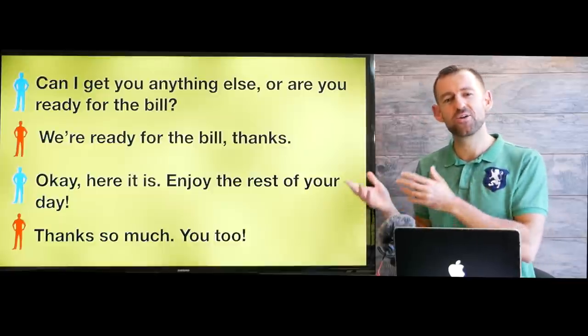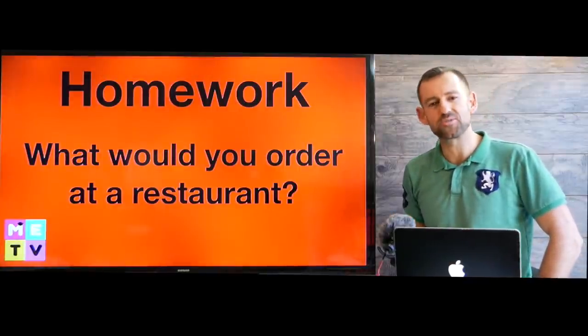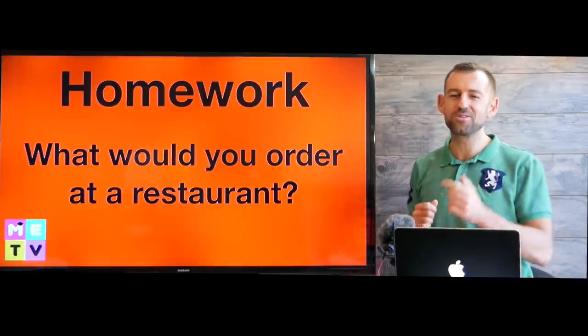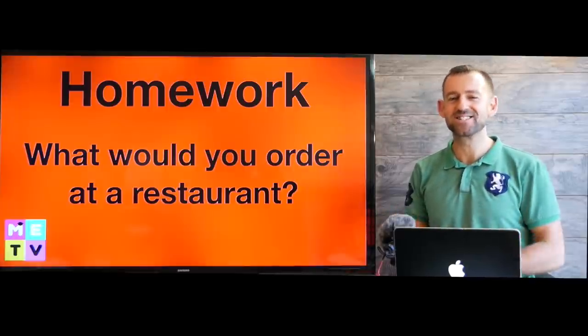I hope you find these really helpful. Anyway, let's do some homework. What would you order at a restaurant? If you went to a restaurant and could order anything you wanted, what would you order? Let me know in the comments right down there, and I'll see you in the next episode of Mad English TV. Take care.